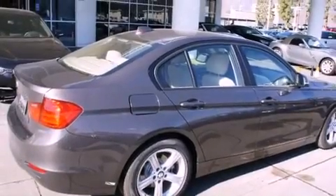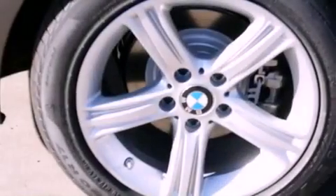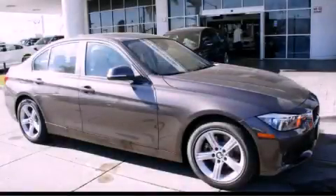With an EPA estimated rating of 33 miles per gallon on the highway, more money will stay in your pocket rather than pour into the fuel tank. Stop by today and test drive this vehicle for yourself.